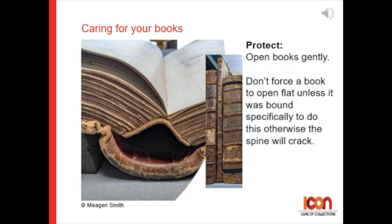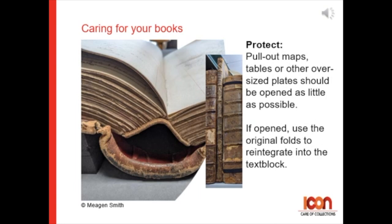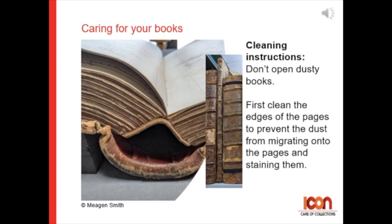Open books gently. Please don't force a book open flat unless it was bound specifically to do that, otherwise the spine will crack. Pull-out maps, tables, and other oversized plates should be opened as little as possible, and if opened, use the original folds to reintegrate it into the text block.